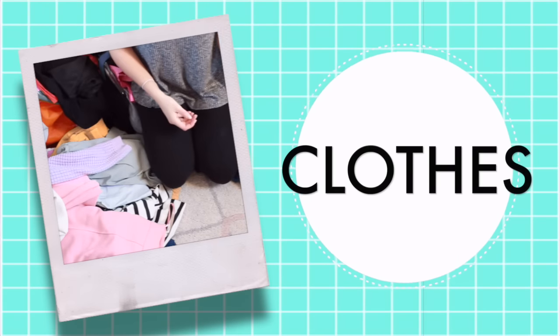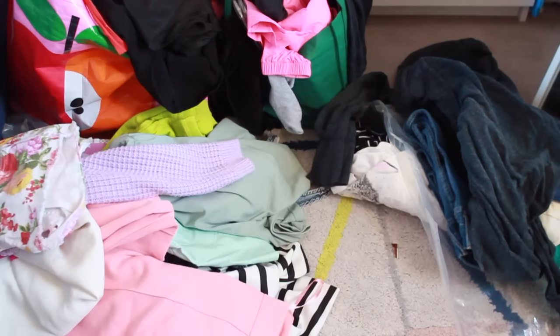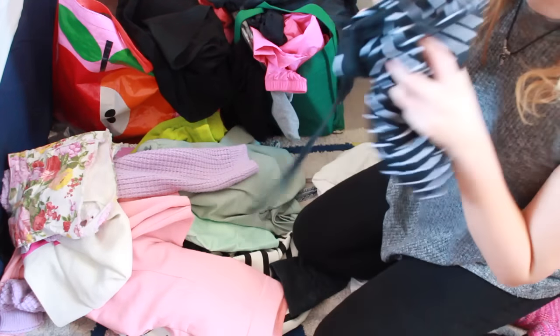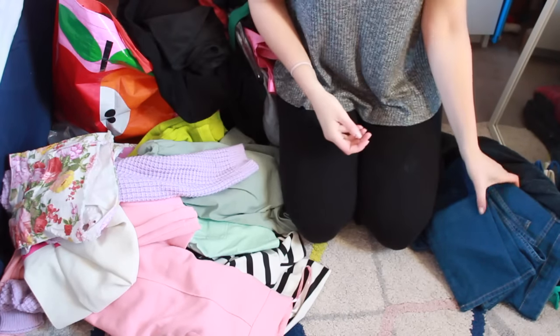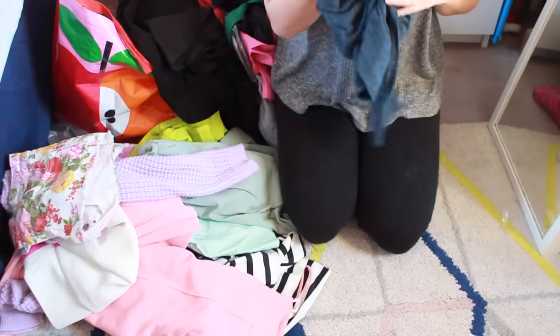Now onto the hard part, which is the clothes. You're not going to have enough time to fold everything and put it back in its place when it looks like this. So what I do is sniff for the dirty stuff and put those in my laundry pile, and then make another pile of clean things.